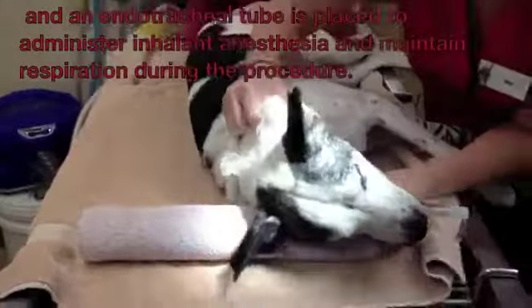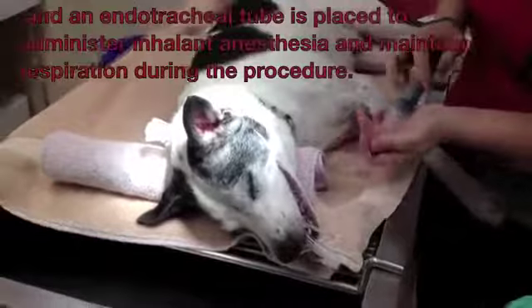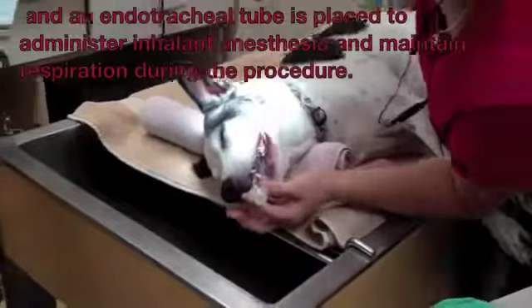An endotracheal tube is placed in the throat to administer inhalant anesthesia and to maintain respiration during the procedure.